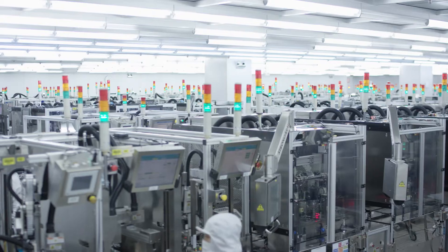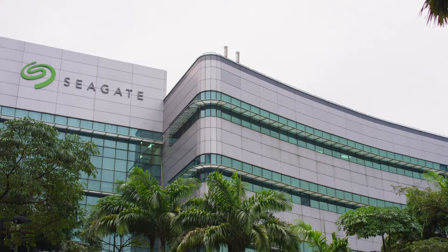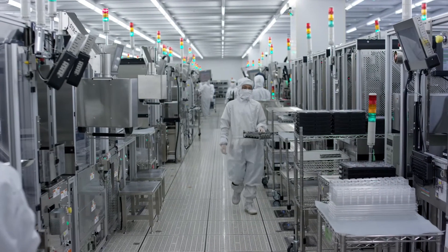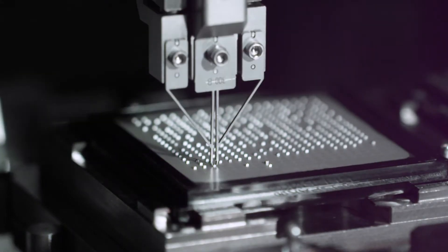Tens of thousands of these robots operate all over the globe in Seagate factories — factories that are at the frontier of transformative nano manufacturing, producing and assembling highly critical parts, some smaller than a grain of pepper.